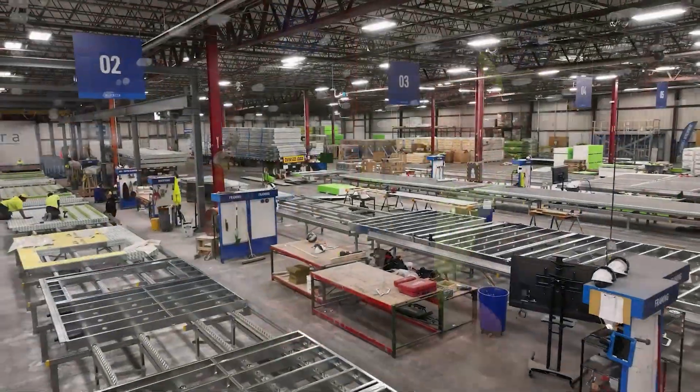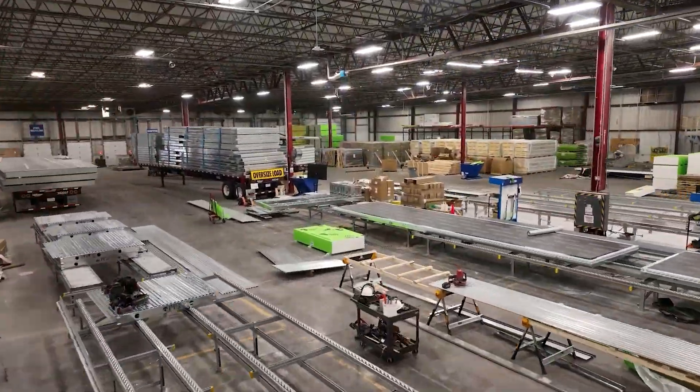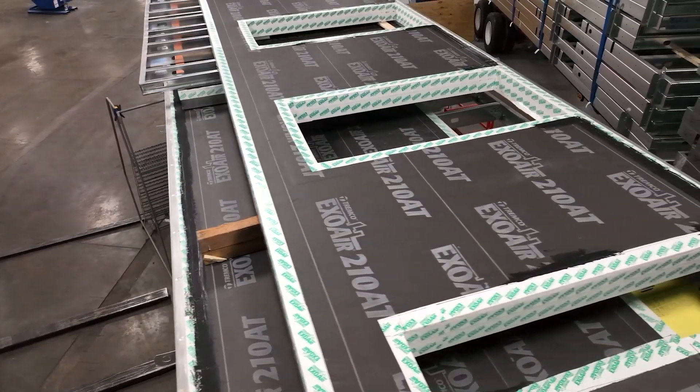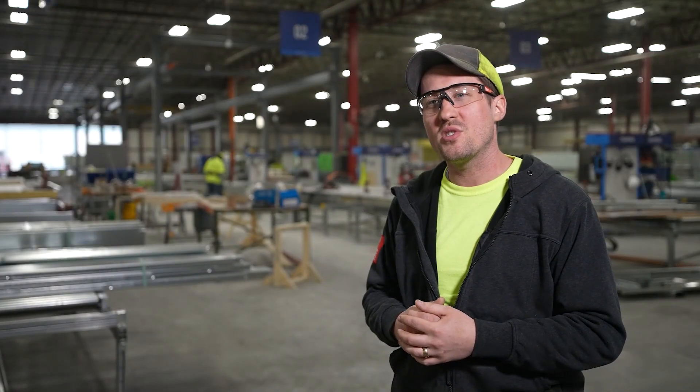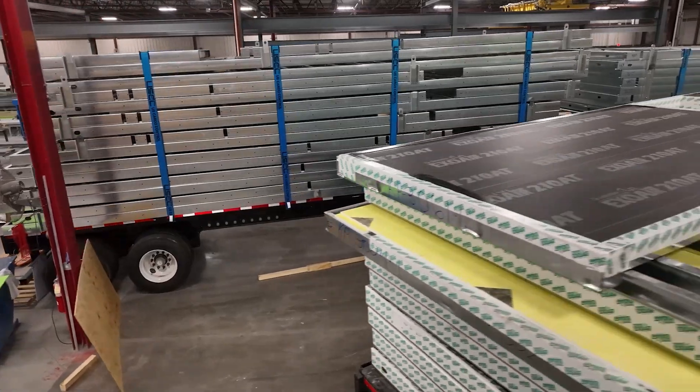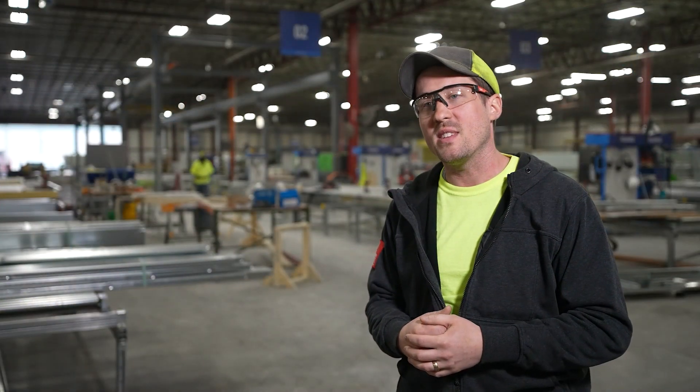Typically each production line will produce three to four panels every day. For simple panels it might be ten; for really complex panels it might be two — but on average it's three to four panels per production line. With five production lines running for various projects at any given time, we're pumping multiple trucks out every single day.